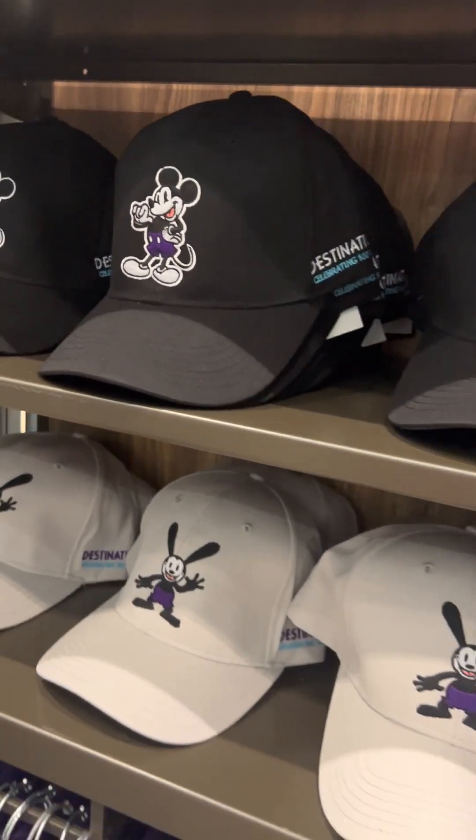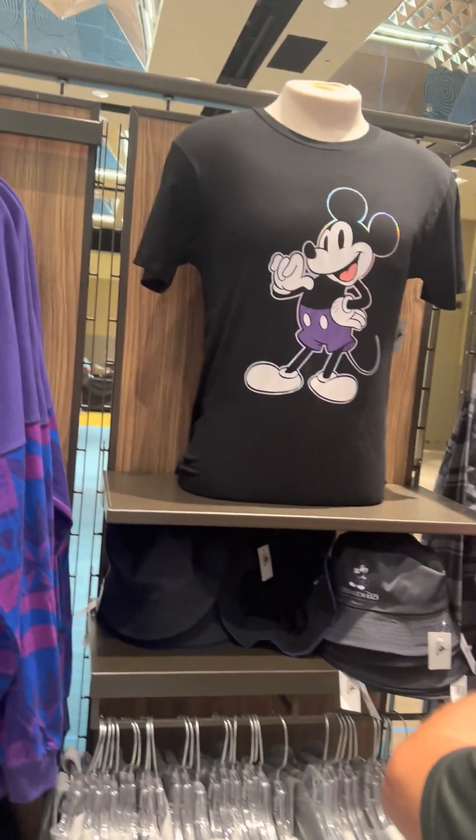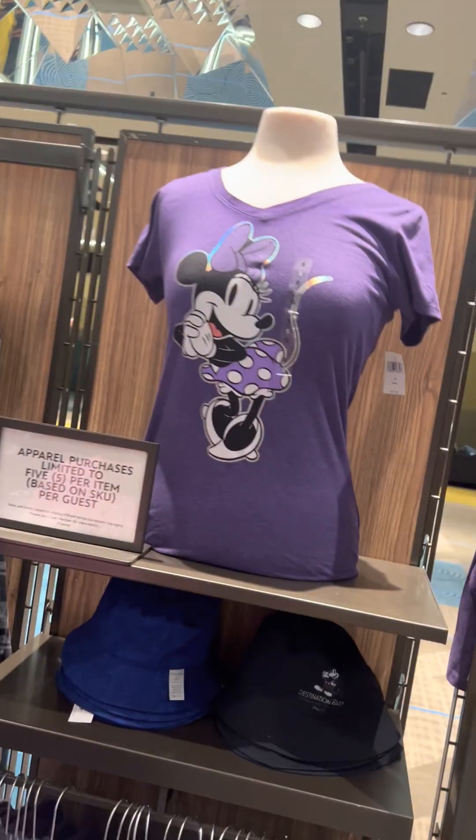The hats with Destination D23 — very cool. So this is really the official merchandise of the expo. Mickey Mouse on the front and then Destination D23 on the back. That's a really sunny shirt, and then to match it you can have Minnie Mouse as well.